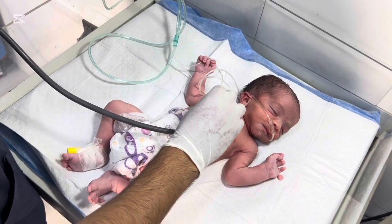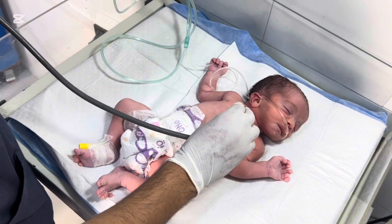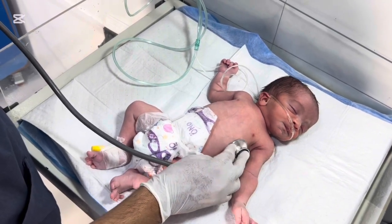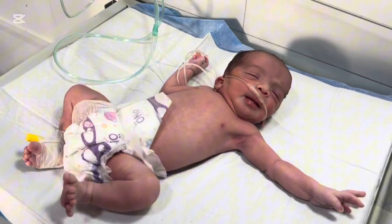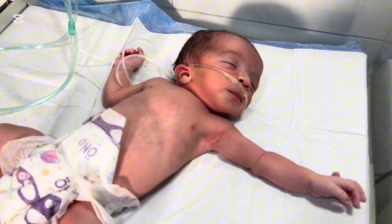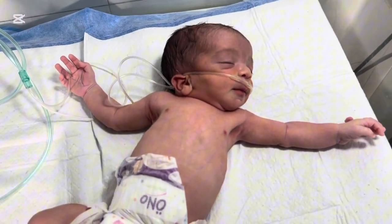If the extra finger is well-formed and has bone, it may require minor surgery later. If it's only skin and soft tissue, doctors can sometimes remove it safely with a simple procedure. Parents often ask when it can be removed. Doctors usually recommend waiting until the baby is a few months old, so the baby is stronger and surgery can be done safely under local or general anesthesia.